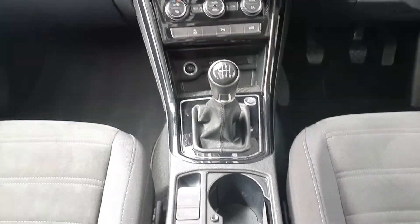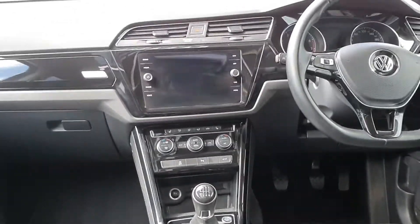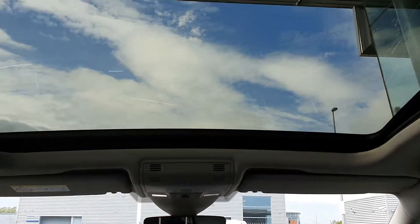Start-stop ignition, automatic handbrake and hill start assist. Another look at that panoramic sunroof from the inside.